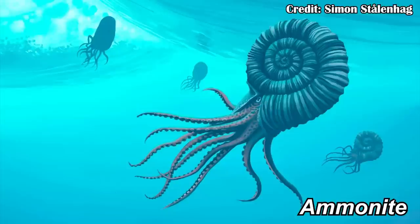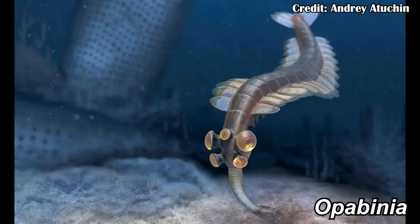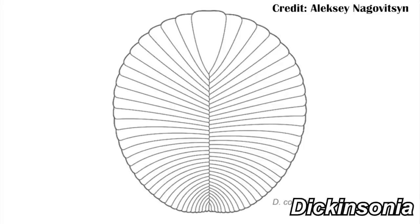Imagine a world before the Cambrian. You wouldn't have any ammonites or trilobites or even opabinia swimming through the seas. Instead you had strange organisms like Dickinsonia, which looked kind of like a ridged pancake except the ridges aren't even lined up — they're slightly offset in a kind of glide symmetry. However this video isn't about Dickinsonia; it's about an animal with even stranger symmetry.